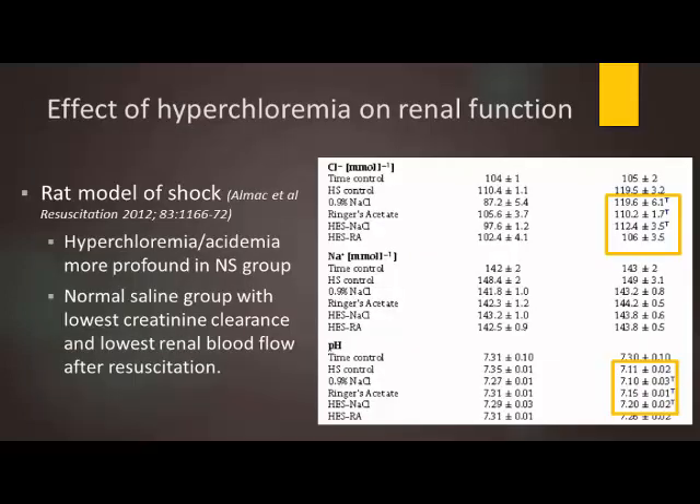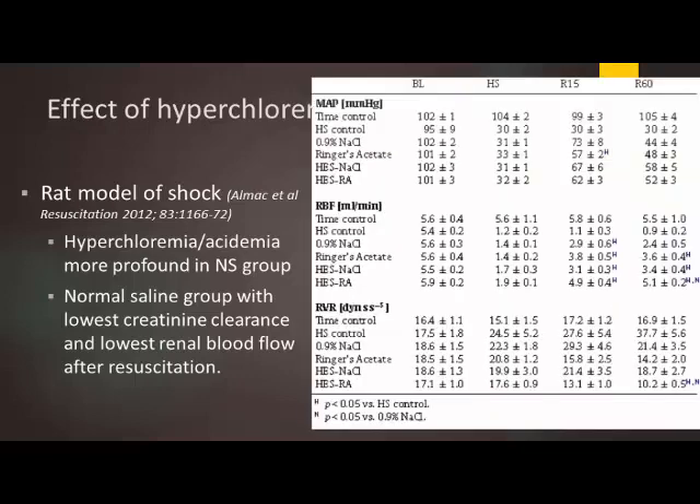To test this in vivo, researchers created rat models of shock and gave them a hyperchloremic solution compared to a balanced solution. The rats were more profoundly acidemic and hyperchloremic after resuscitation with normal saline. Looking at renal blood flow, hyperchloremia led to a decreased GFR and lower creatinine clearance compared to those resuscitated with Ringer's acetate or even hetastarch mixed with Ringer's acetate — which is interesting given that hetastarch has its own associations with renal harm.